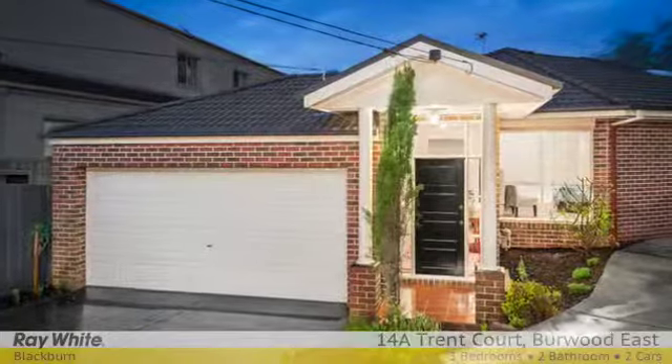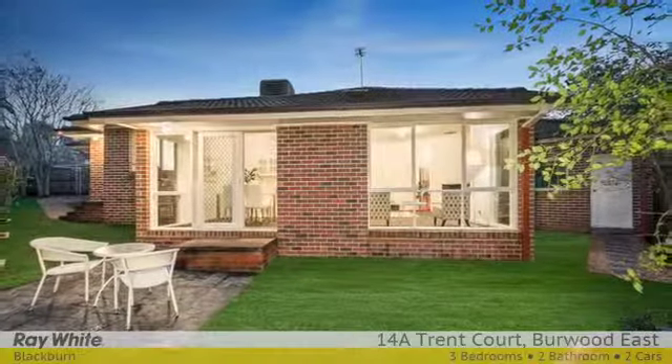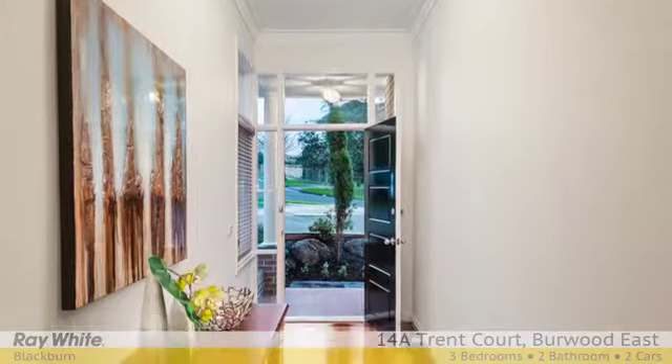Spacious, light-filled, contemporary three-bedroom, two-bathroom home updated to a high standard. Bright, attractive, freshly painted throughout with sumptuous carpet in main living areas and bedrooms. All the hard work has been done, so move in and enjoy.